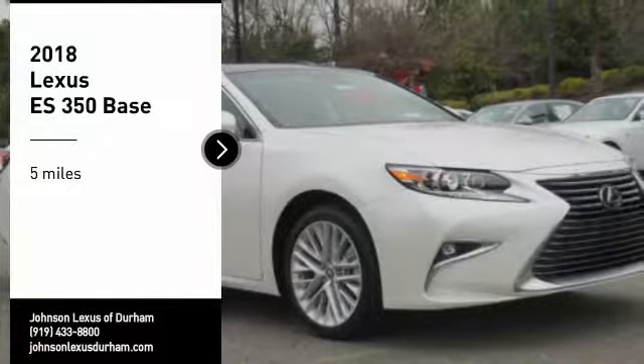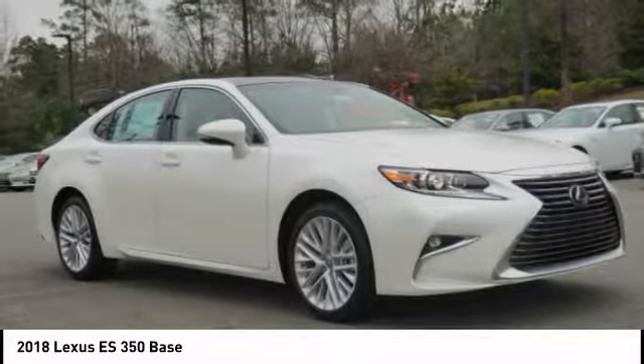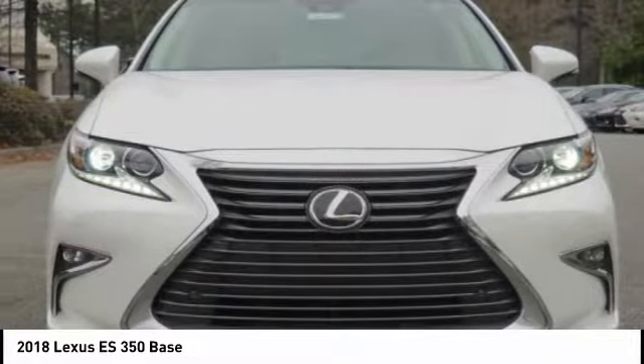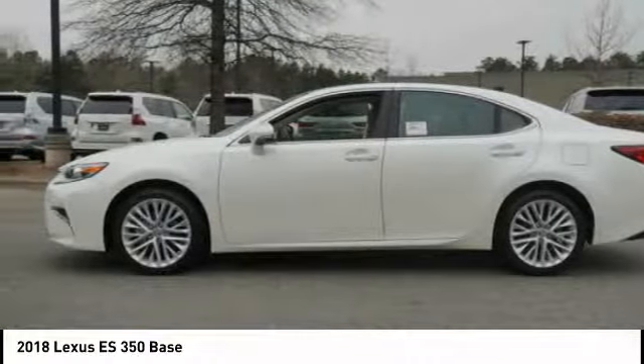We are pleased to show you the 2018 ES350. The Lexus ES350 is a sophisticated combination of distinctive styling, luxury, and smooth performance.